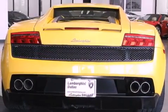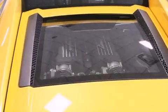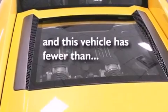Additional features include big 19-inch wheels, a low tire pressure indicator, an external temperature display, and this vehicle has less than 3,000 miles.